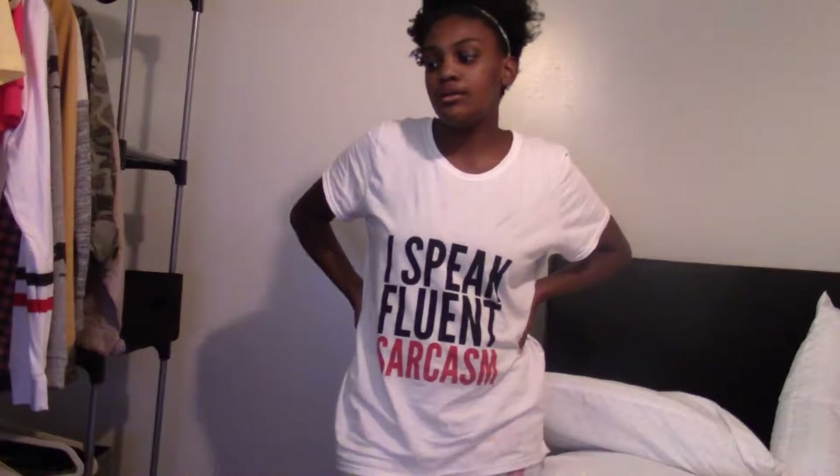I picked up this little bag from Target — it's perfect for my phone and ID, simple and cute. It was $12.99. I also got another one from Target for $12.99 from their Universal Thread line. Same style, zips up, super cute.